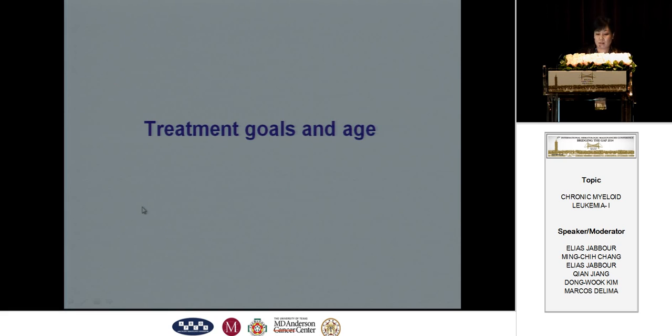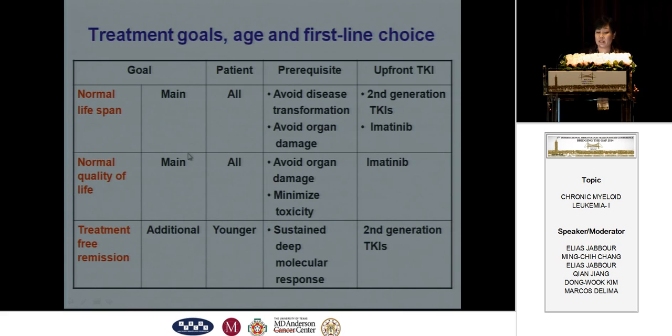Regarding treatment goals and age: the treatment goals of CML include normal lifespan and normal quality of life. Treatment-free remission is an additional goal, just for younger patients. For all patients, we should seek the goal of normal lifespan and normal quality of life — both imatinib and second-generation TKIs can be recommended as choices. But for patients focused only on normal quality of life, imatinib will be preferred, and for younger patients who should seek treatment-free remission, second-generation TKIs are preferred.